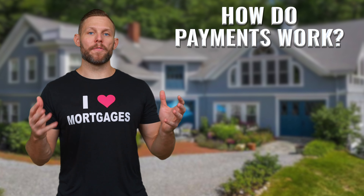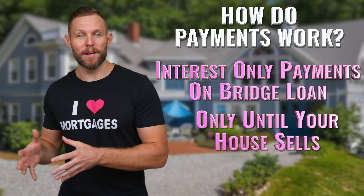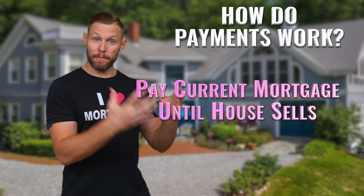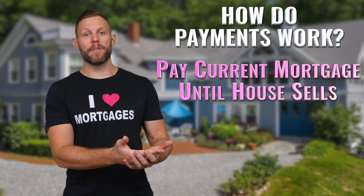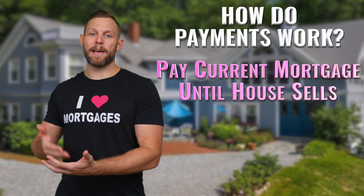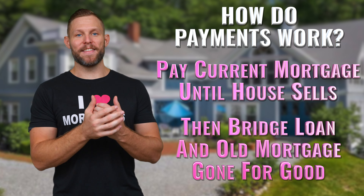So how do the payments work on this bridge loan? The great thing is it's just interest only, and it's only for the months that you're using it. You're going to be continuing to pay your current mortgage until the house sells. And then every month that you use the bridge loan, you're going to be paying interest only. Once your house sells, the bridge loan is washed away, and then that's done.